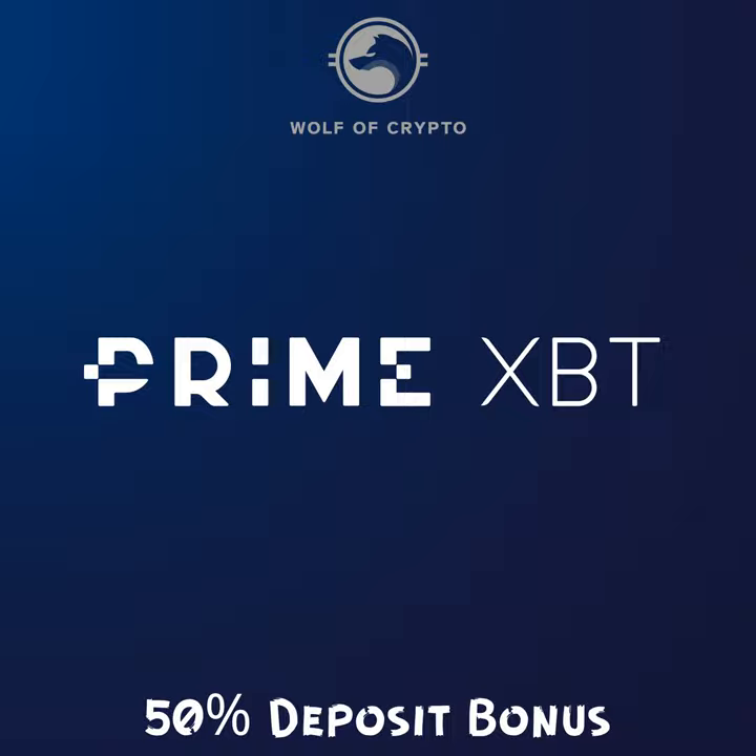I'm going to leave a link in case you guys want to sign up. Oh, I'm completely forgetting — I was meant to start out with this. I got a code for y'all. It's a deposit bonus code. If you use the code wolf of crypto, you're going to get a 50% bonus on your deposit. I'll say it again — 50% bonus on your deposit. Make sure you use the code wolf of crypto, and of course it'll be in the description.